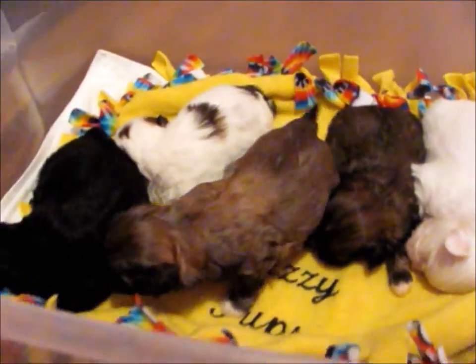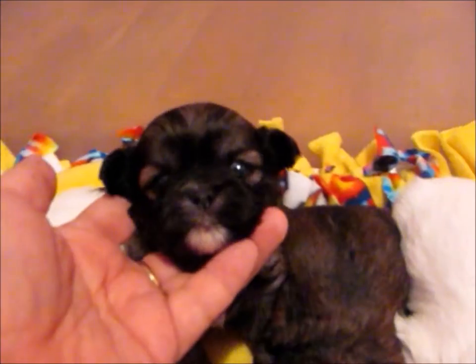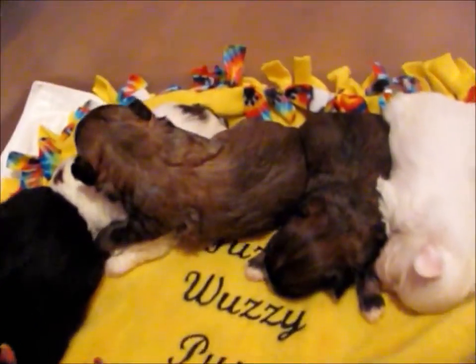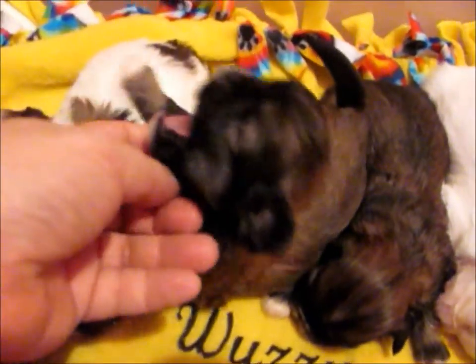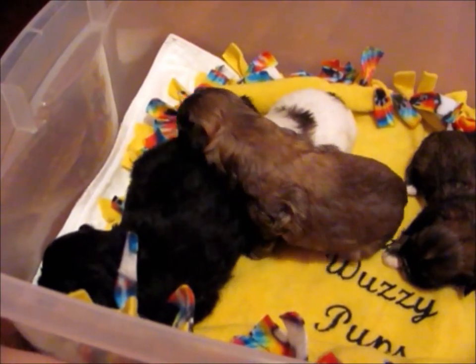And then we have Marsha, who is the biggest girl. She's already walking around, as you can see. She has a sweet little face with a little bit of white on her chin, white paws, and white chest. She and Tina are probably about the same size. They're just lazy bones right now.